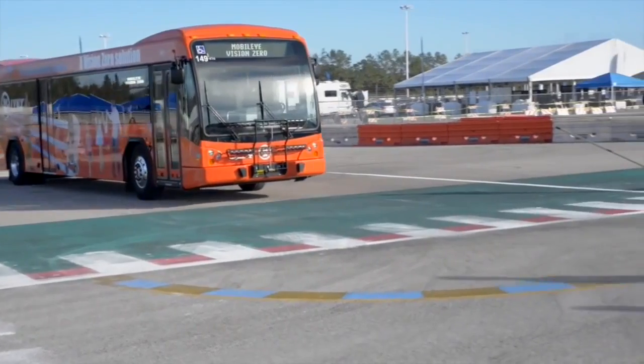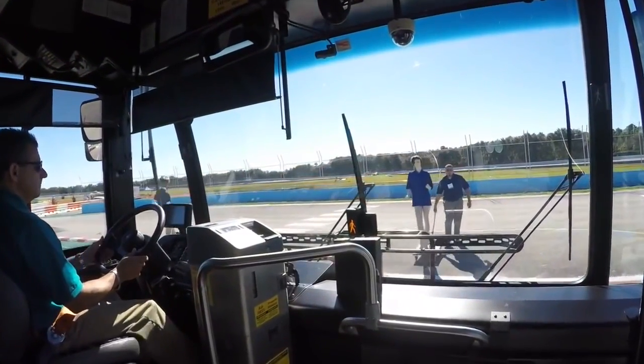I was very pleased to have the opportunity to see the MobileEye pedestrian detection technology by Roscoe, as demonstrated at Florida's automated vehicle conference in Orlando. I thought it was very impressive.